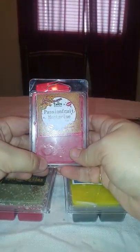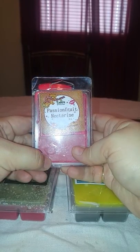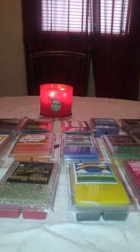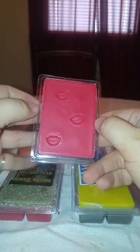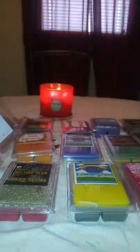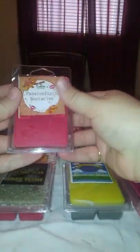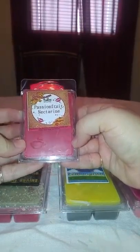Then we have Passion Fruit Nectarine — passion fruit, juicy nectarines, and bottom notes of lemon zest, mango, sweet apple, and plumeria. Holy crap, I have really good eyesight and I could barely read that. This one just has lips on it — super adorable. On the bottom it is just an orange color. That one smells good. I can get the passion fruit and the nectarine. It's just a really good fruity scent.